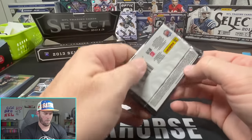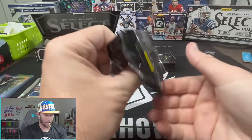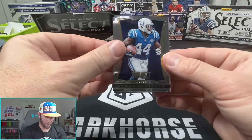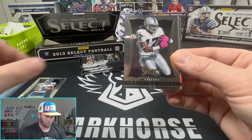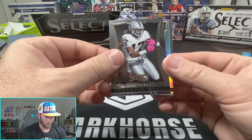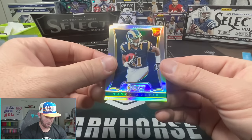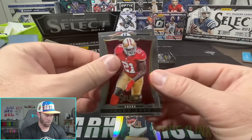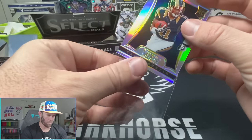All right, continue on - 2013 Select, come on show me something good. On Bradshaw, we got another silver in this box here - Kaepernick, Denarius Moore, and our silver as a rookie - Taveon Austin! Okay, Taveon Austin, good little slot receiver for the Rams. I think that was just after the Greatest Show on Turf, I don't think he was part of that team.